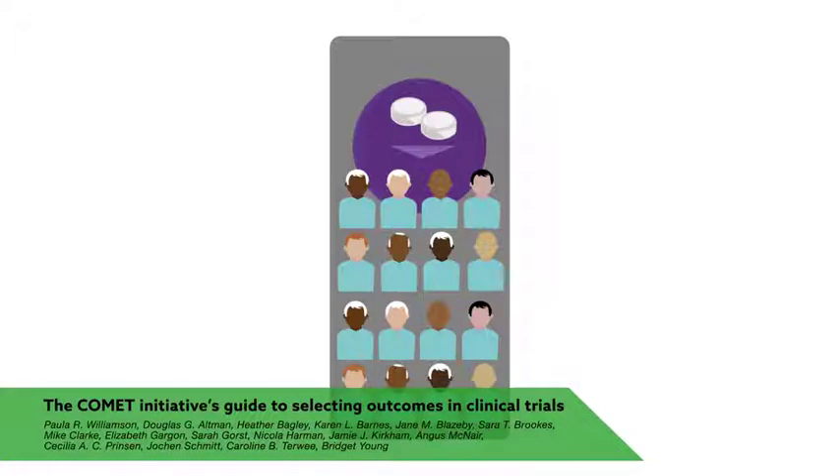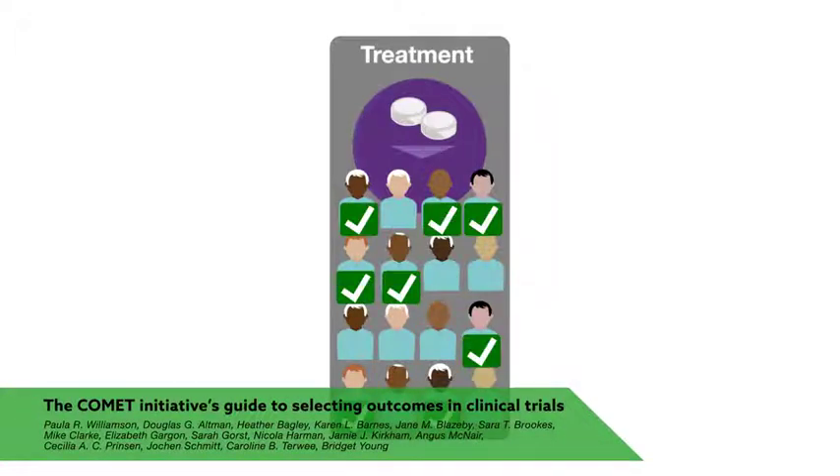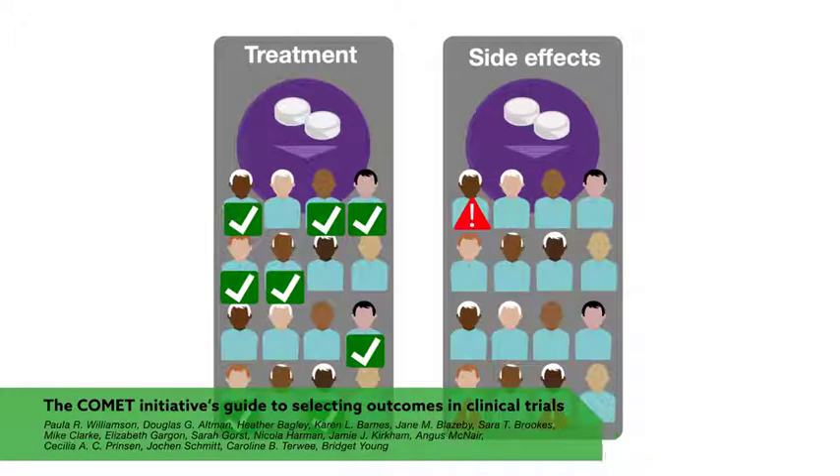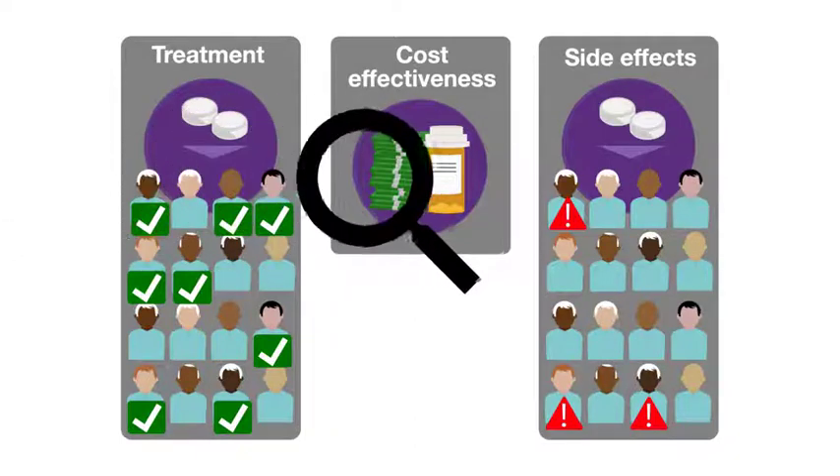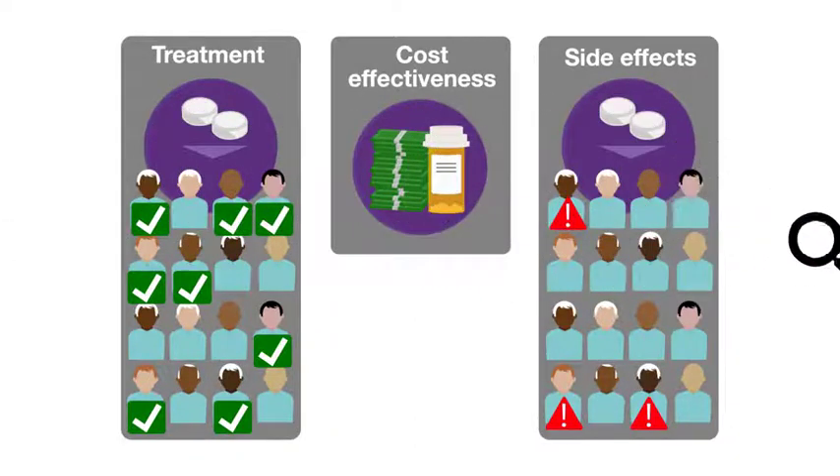People can learn a lot from clinical trials, like whether a new treatment works, whether it has serious side effects, or whether it would be cost-effective. How much a trial tells us, though, depends on what the researchers looked for and how they measured those outcomes.